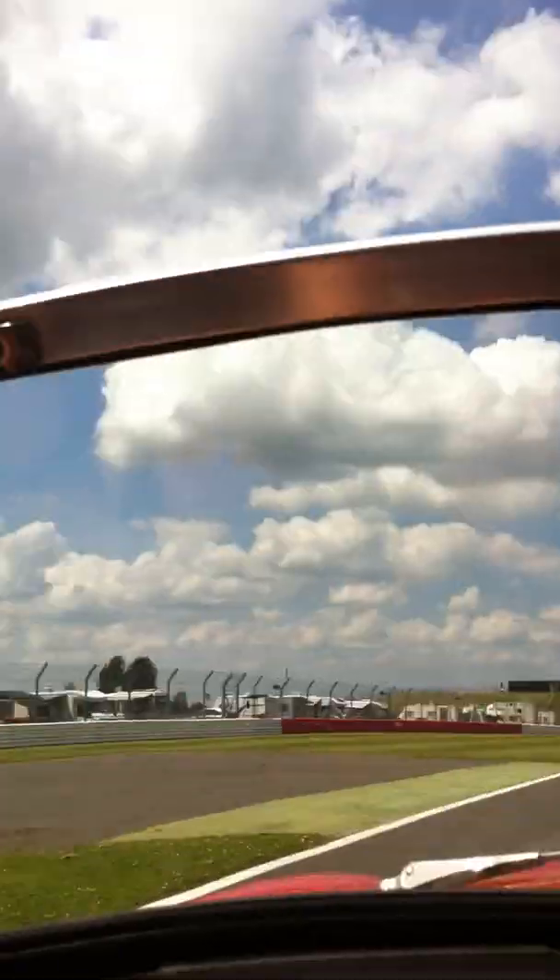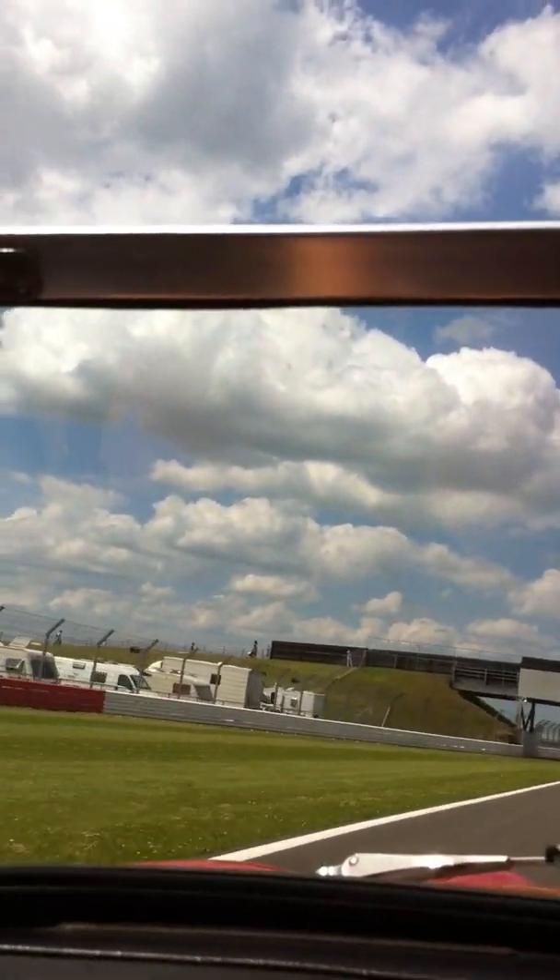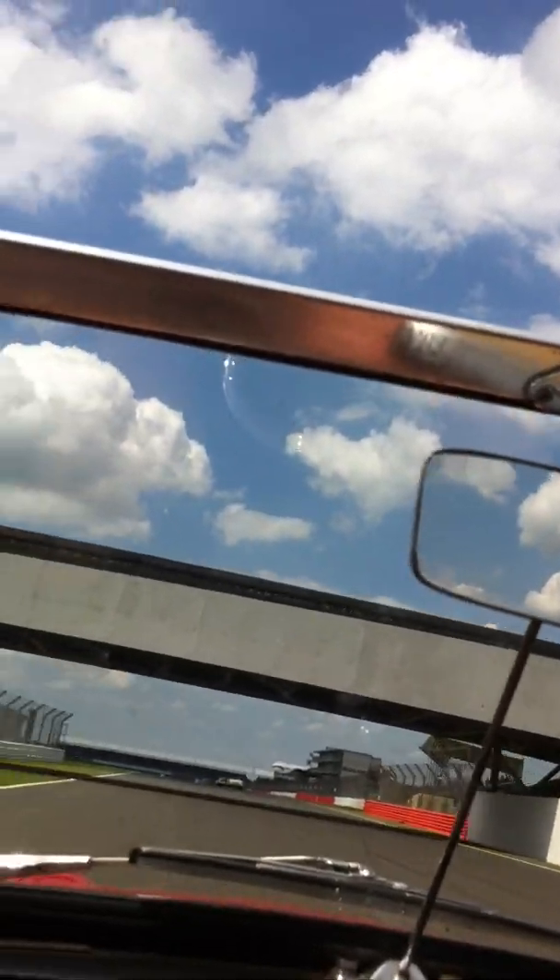Right, look out for Mummy on the left after this bridge. Give her a wave if you see her. Oh, is that where we're going off?